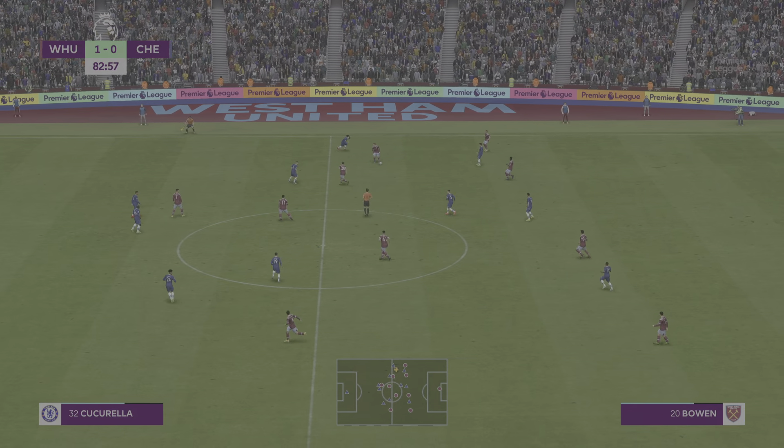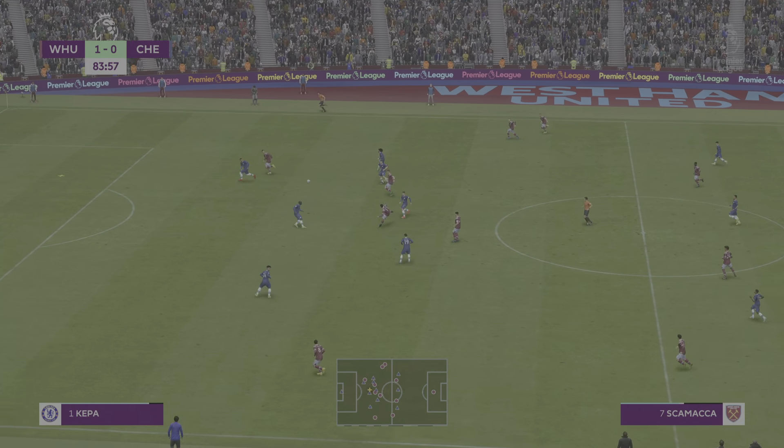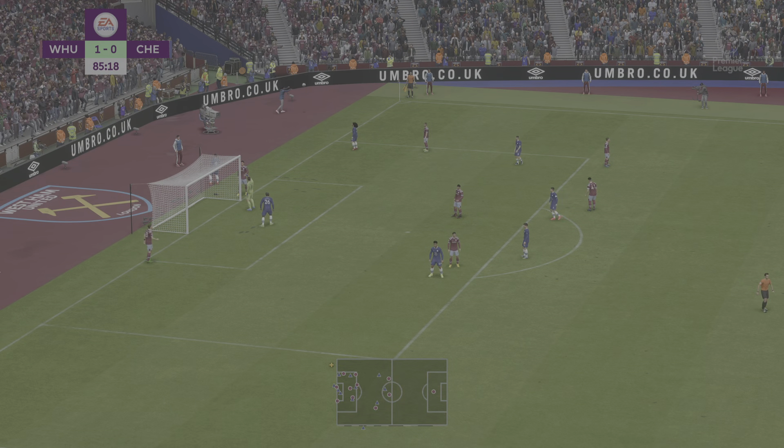Stuart, former West Ham player of course — what should we be expecting today? Well, if West Ham play their very best and close Chelsea down and stop them playing, they could cause an upset here today. They're a good team when they're playing at home. This could be a really tight game.